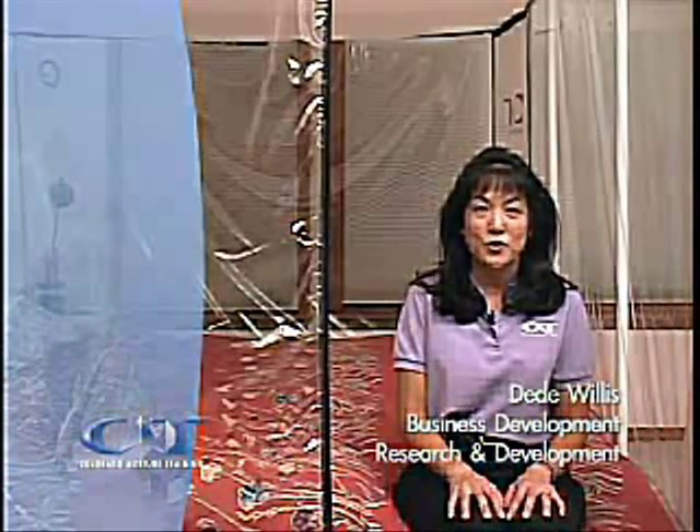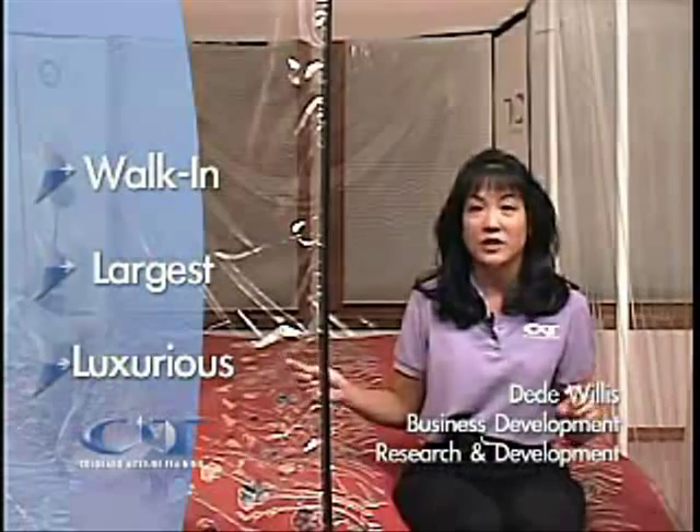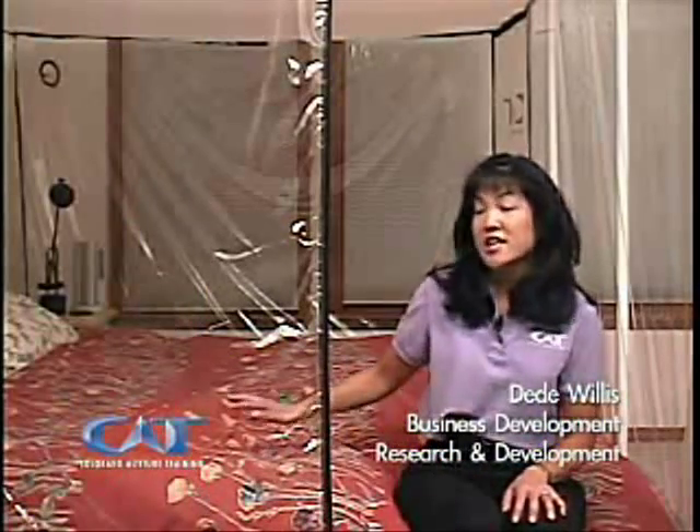I'm sitting inside of the CAT 430 walk-in tent. It's the largest and most luxurious tent we offer. It accommodates not only the king-size bed I'm sitting on, but also two nightstands. So you can keep your alarm clock, a lamp, reading materials, whatever you normally have at your bedside, right with you in your tent.